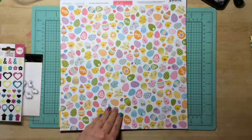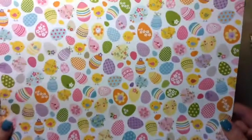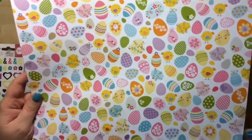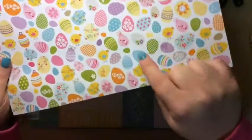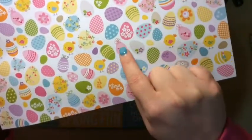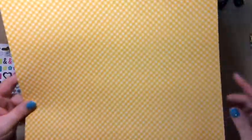This one is Eggstravaganza. Look at the eggs — oh so pretty. Little chicks. Love that Easter egg with the little hearts on it. So cute. And on the back it's just this simple pattern.